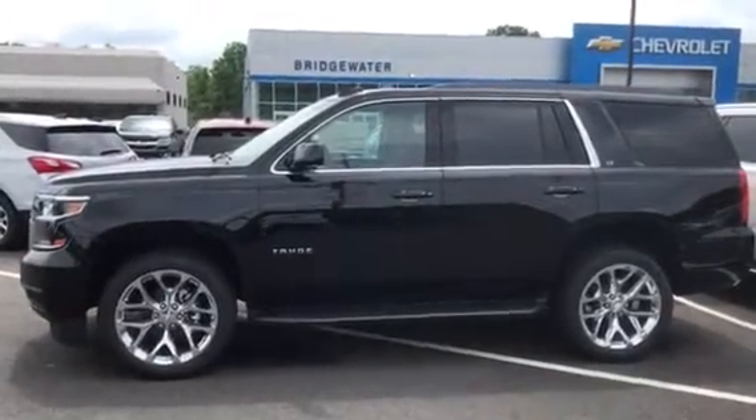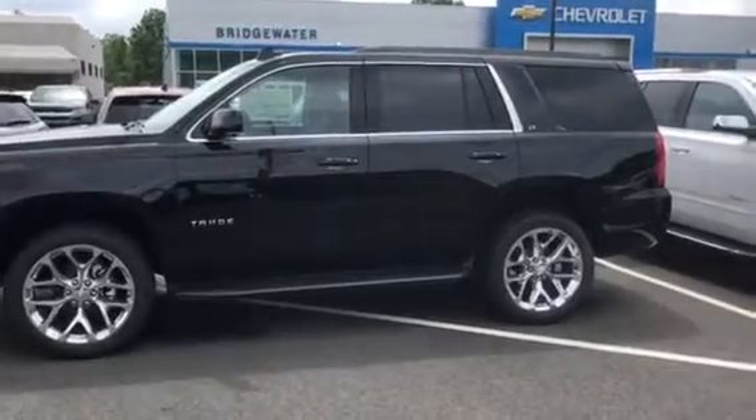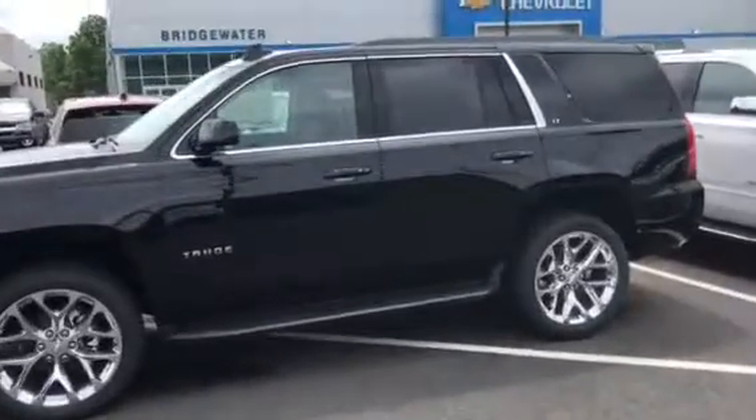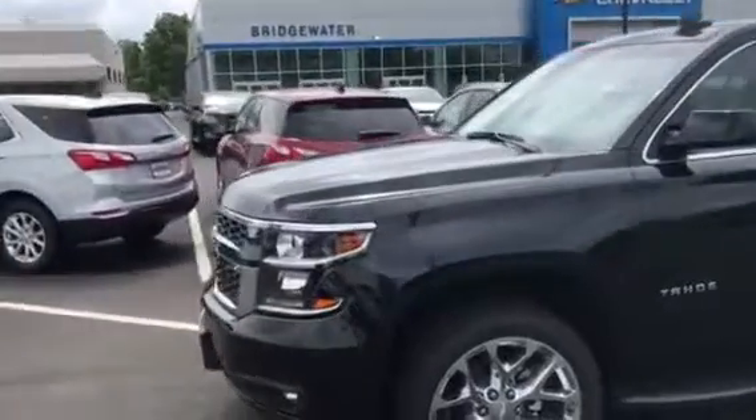Hi Austin, my name is Jim Knoller with Bridgewater Chevy, just taking a video of a couple of our Tahoes we have in stock. We have all trim levels from the LS all the way up to the Premier, to cover anything you're looking for.